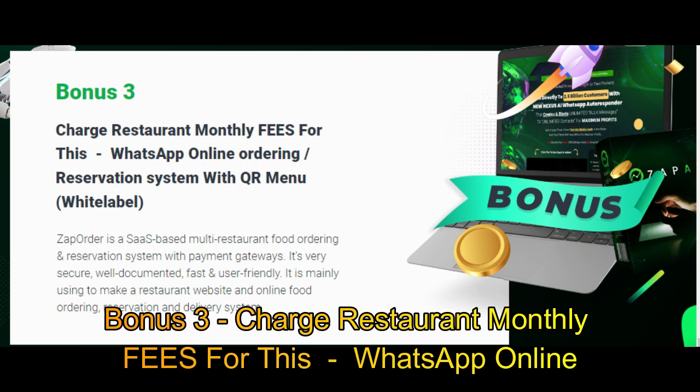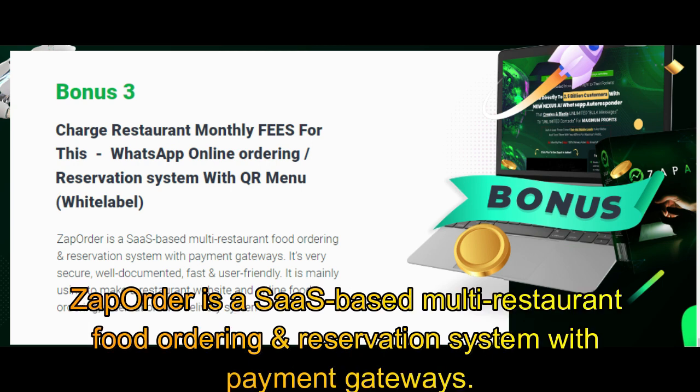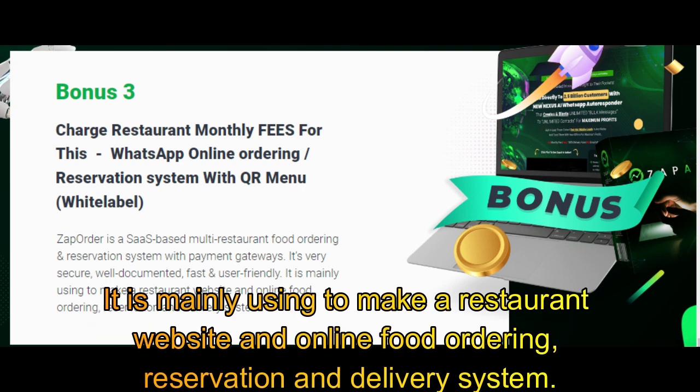Bonus 3: Charge restaurant monthly fees for this WhatsApp online ordering and reservation system with QR menu — white label. Zap Order is a SaaS-based multi-restaurant food ordering and reservation system with payment gateways. It's very secure, well-documented, and fast. It is mainly used to make a restaurant website with online food ordering, reservation, and delivery system.